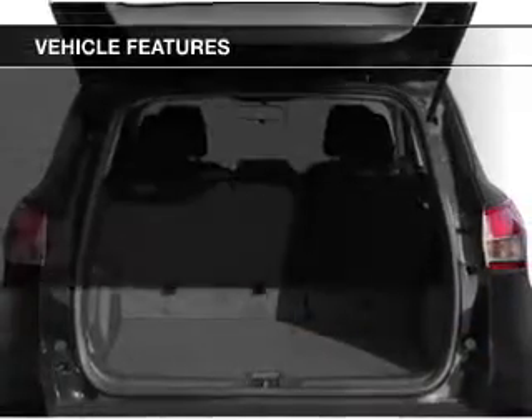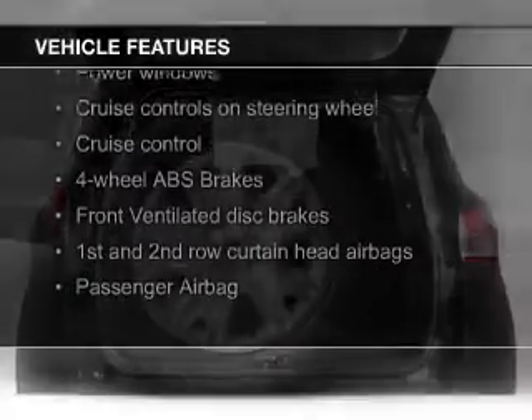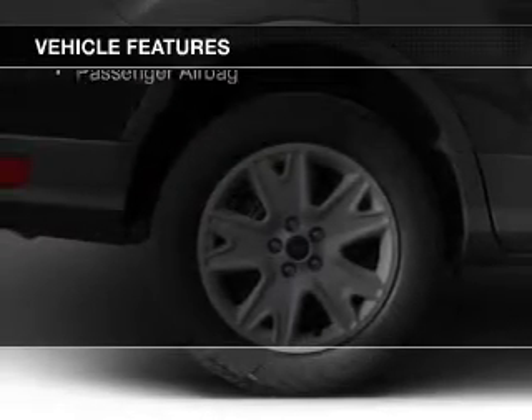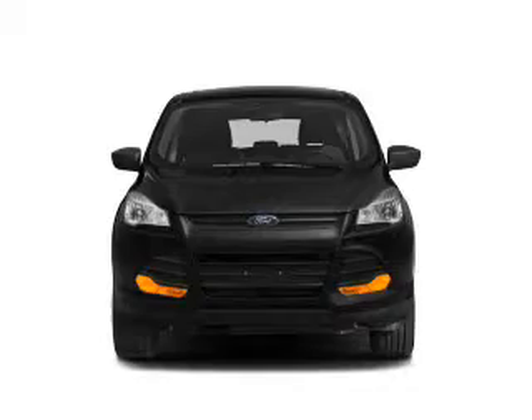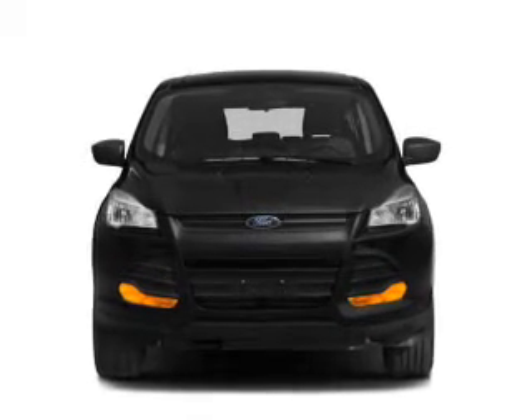The features include Ford Sync voice activation, digital audio input, tilt and telescopic steering wheel, a spoiler, cruise control, keyless entry, split rear seats, a trip computer, an MP3 player, and privacy glass.